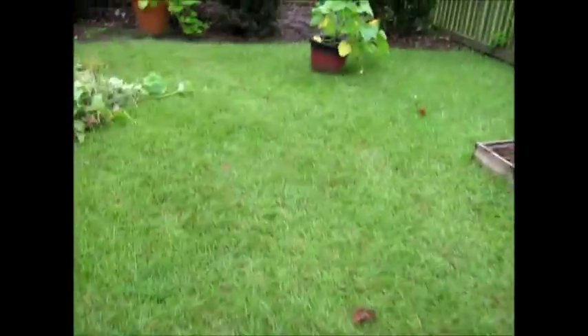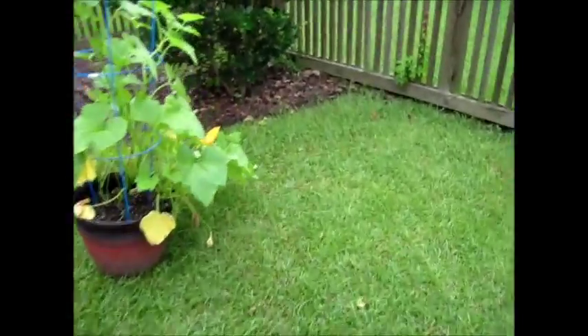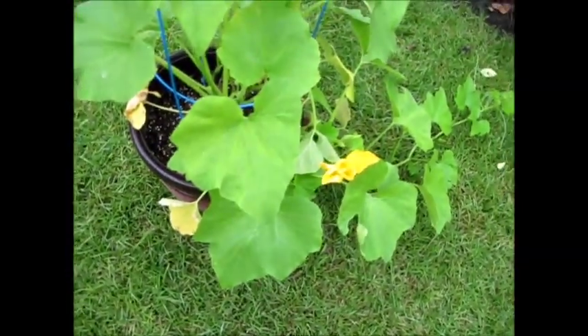If you don't know what a pepo is, that's a berry with a thick or very tough rind. So yes, melons and squashes are berries, which does sound weird sometimes.